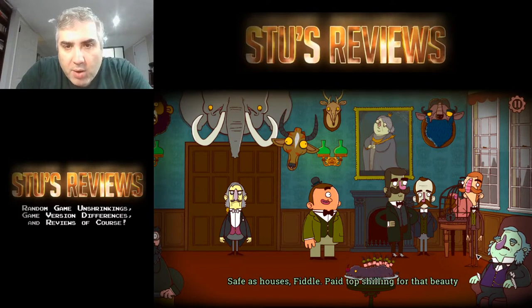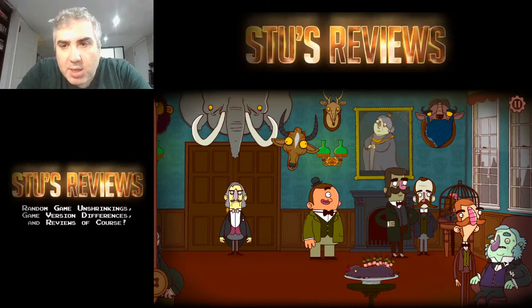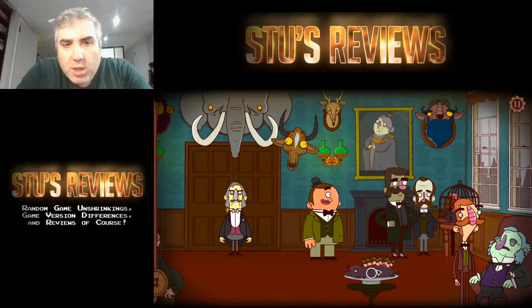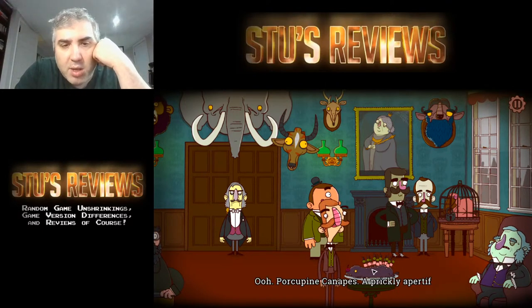I don't know why I'm talking to these people. She has some kind of turkey or something in there. I need to find out who's an A-list detective so I can take their membership or something.